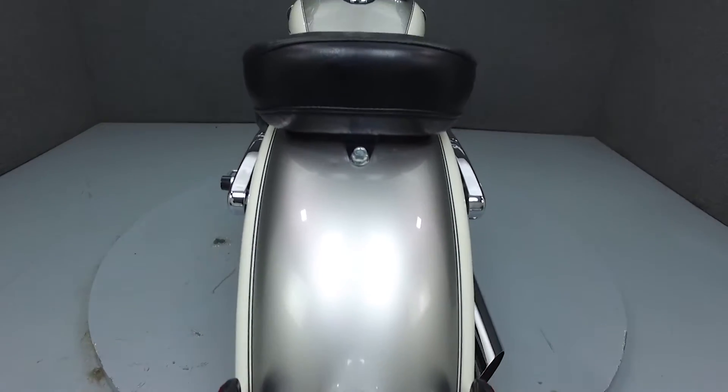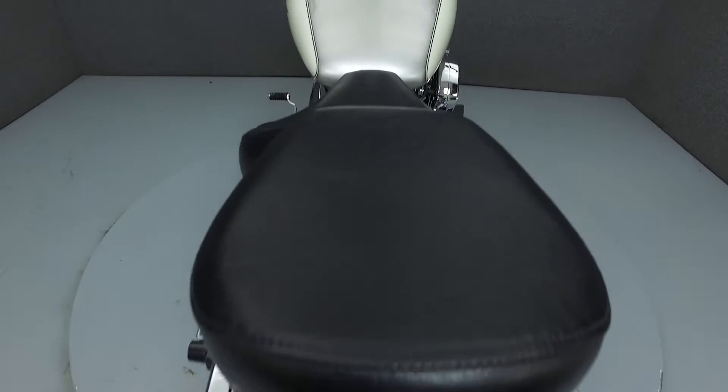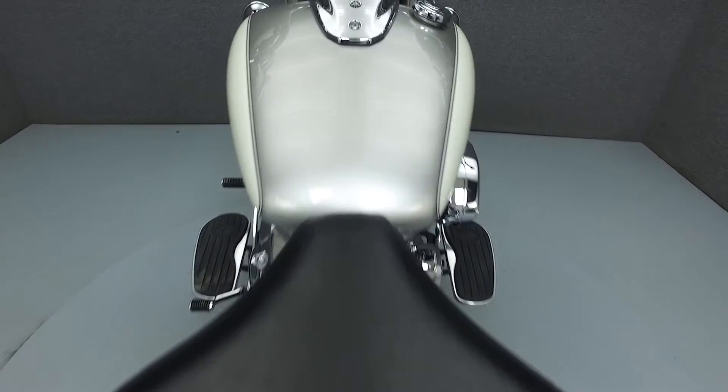This bike has been fully serviced and detailed and comes with a 30-day nationwide warranty. We've also purchased a CycleChex vehicle history report. You can view this report by clicking on the link on the right side of the screen.